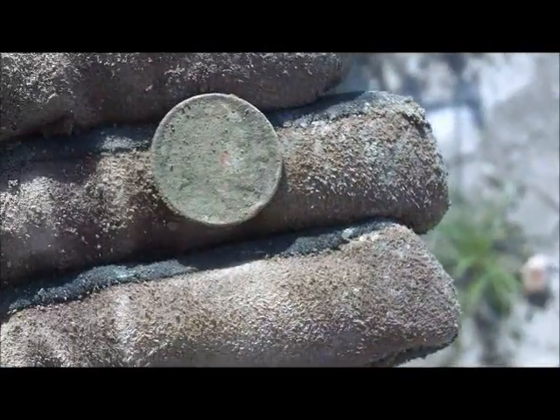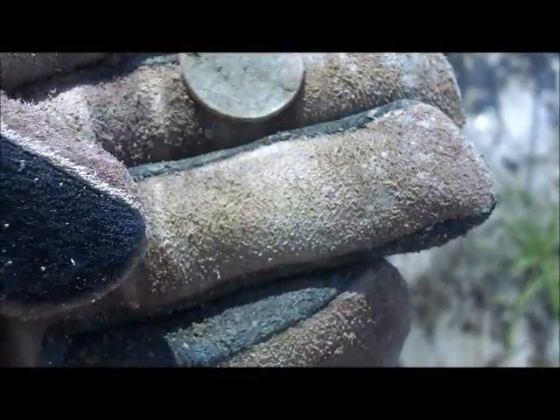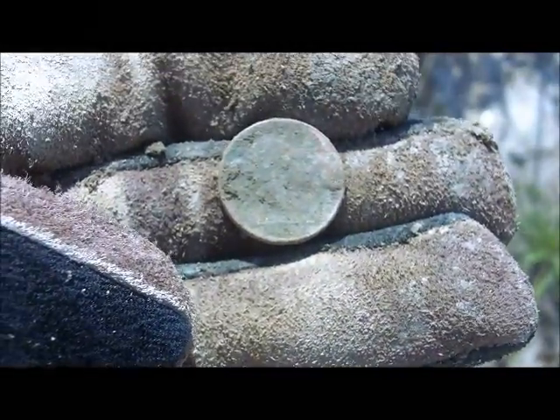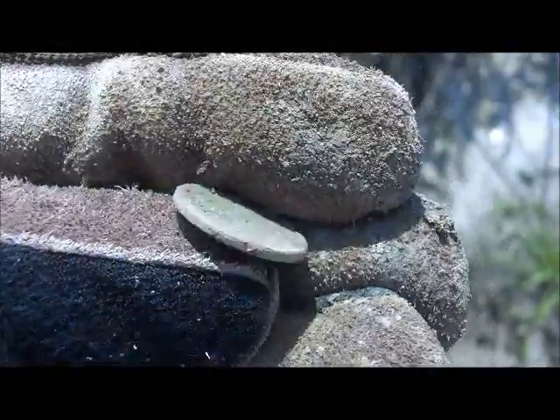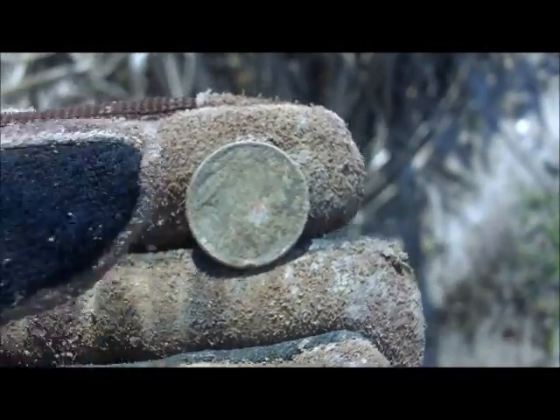Hey, Buckleboy here, and I have a buffalo nickel. Not really the age of what I was interested in, but it does have a date — 1935. I will take it. Keep digging.